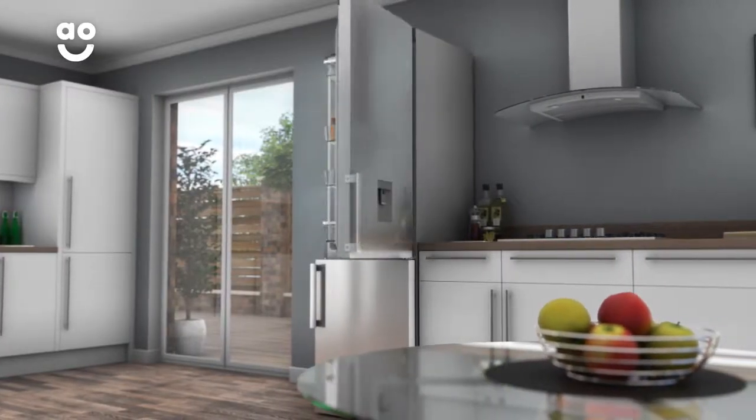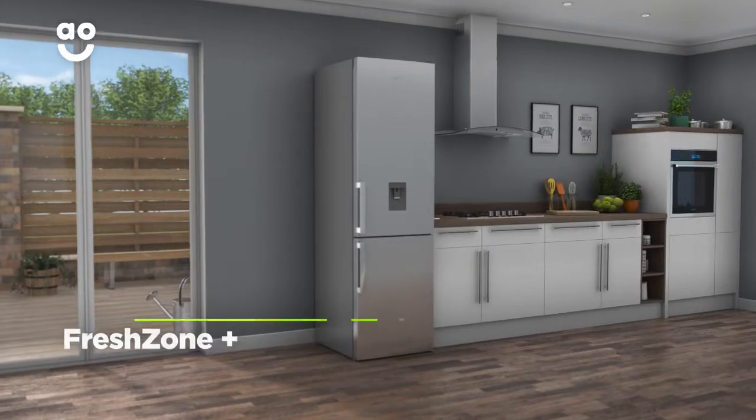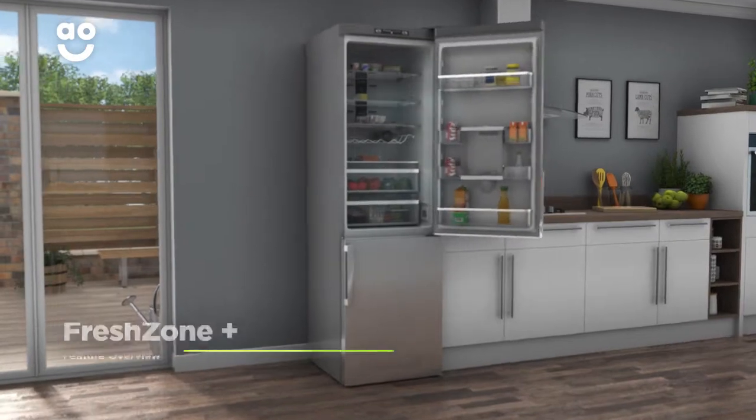Nutrients and flavours are preserved and food stays first day fresh for up to 9 days. The Fresh Zone Plus drawer helps to preserve the goodness of your groceries.